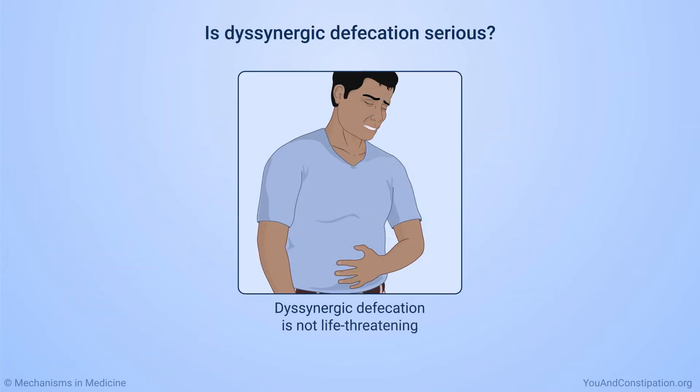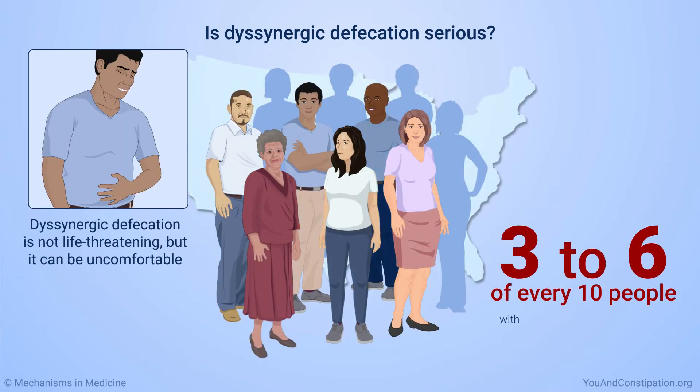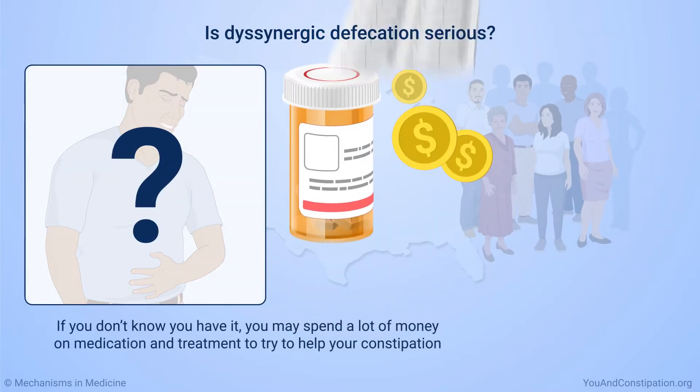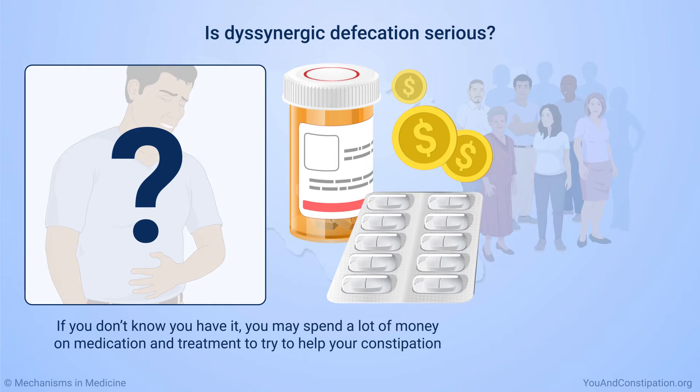Dysinergic defecation is not life-threatening, but it can be uncomfortable. Three to six of every ten people with constipation have dysinergic defecation. If you don't know you have it, you may spend a lot of money on medication and treatment to try to help your constipation.